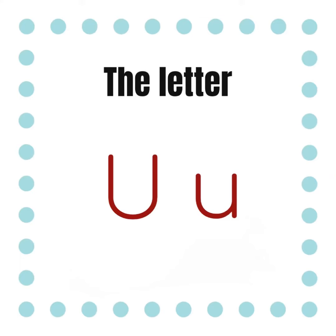The letter U. Welcome back to Mama Bear's Reading Den. I'm Mama Bear, and I'm happy to have you with me today for Phonics Friday. Today we're learning the letter U, according to the Jolly Phonics program.